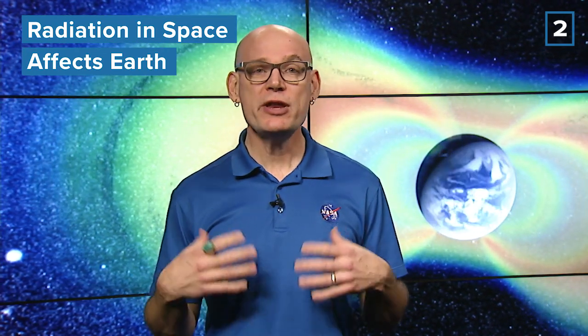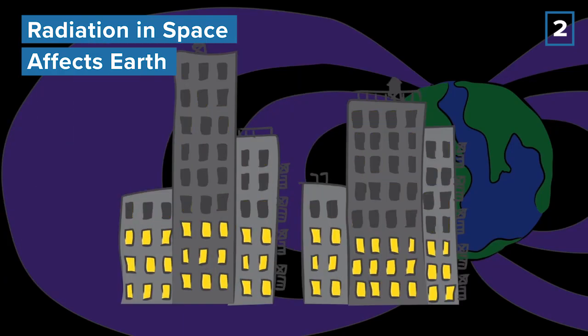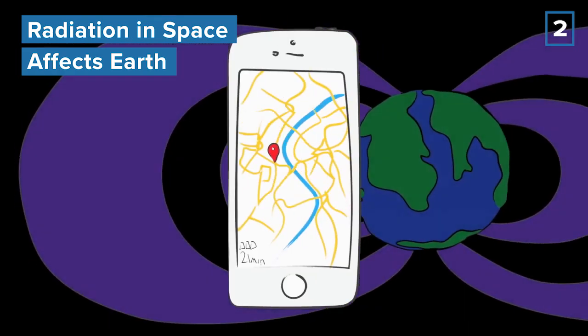It's a crazy environment created by all the matter and energy the sun spews out. Near Earth, that radiation in space can disrupt our technology, communications, such as GPS.